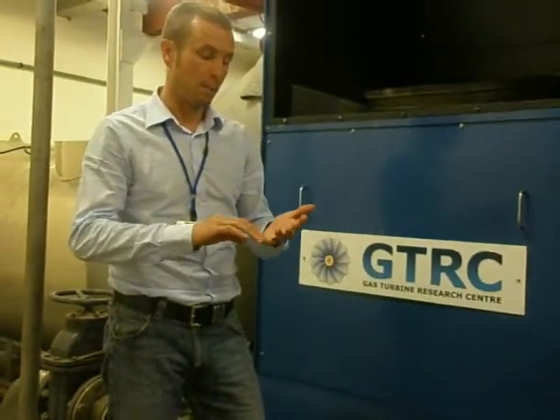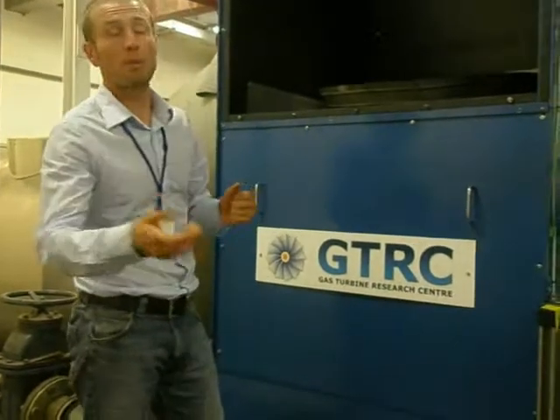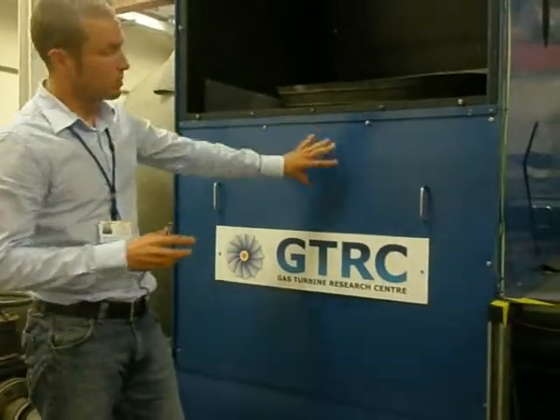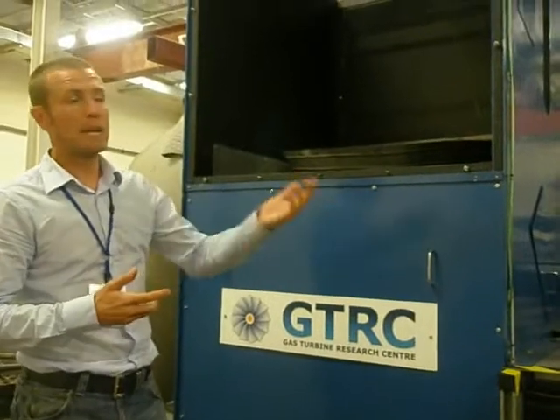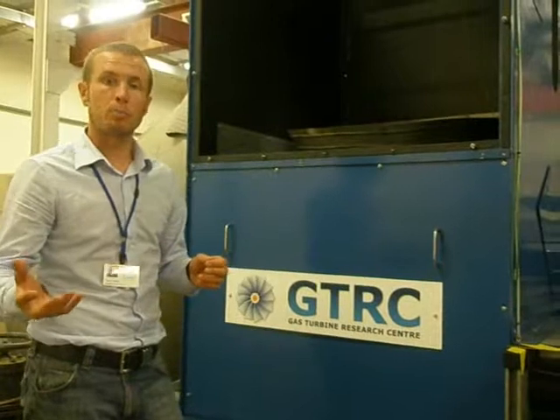As well as the combustion work here at the GTRC, we actually do work with atmospheric sprays as well, because we have a lot of interest from gas turbine end users who are trying to look at alternative fuels — for example, converting to a bio-oil or a biodiesel — and the properties of that fuel will change when it's sprayed. So we use this spray rig here with laser diagnostics to characterize those sprays. We've looked at preheating bio-oils to get the same characteristics as a diesel.